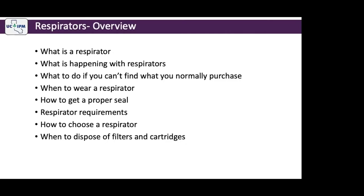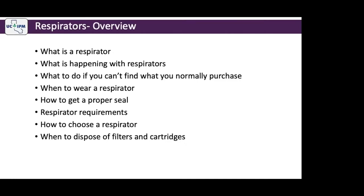We're also going to talk about when to wear a respirator, how to get a proper seal, respirator requirements, how to choose a respirator, and when to dispose of filters and cartridges. This is not a comprehensive respiratory protection training — it does not satisfy your annual training requirement, and we cannot teach you how to perform a fit test via this presentation.